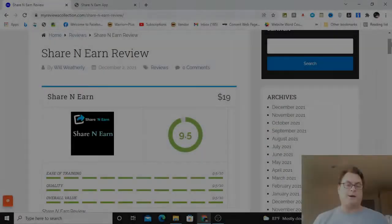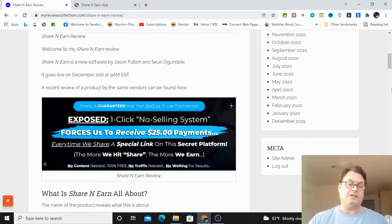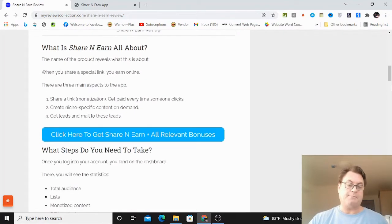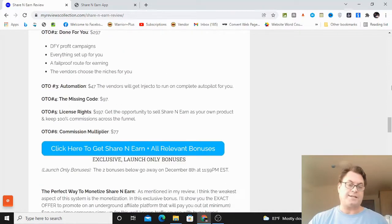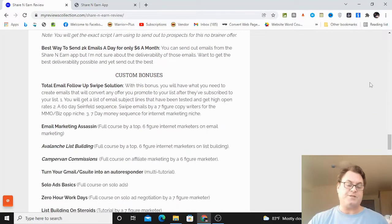Yes, you're going to be able to make money and make consistent money, but it's going to be a small amount of monetization with what they have for you. But in my bonuses, I've created a way for you to actually make $30 by sending out emails. So I'm on my review now of Share and Earn, and what I want to do here is let you know what it's all about, take a look inside the app, come back to my blog, and look at the upgrades, the OTOs, as well as the bonuses.